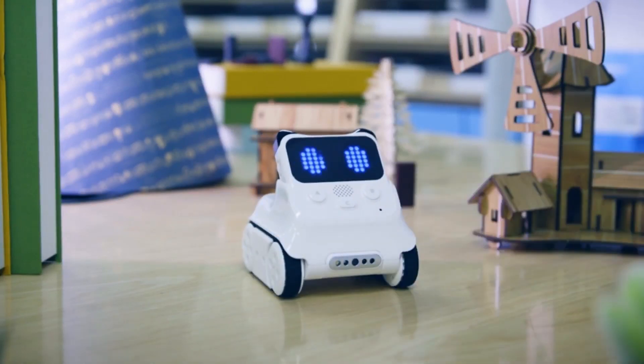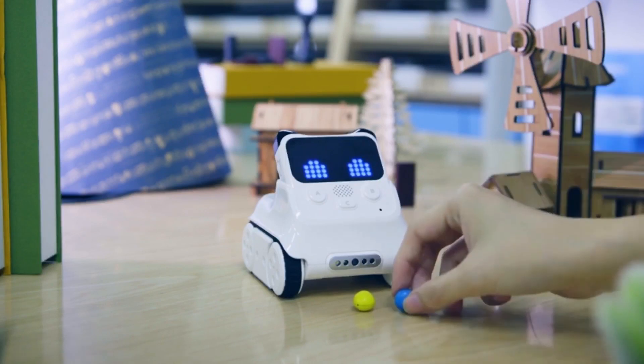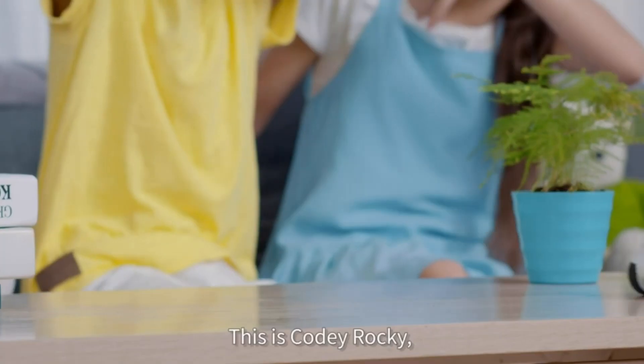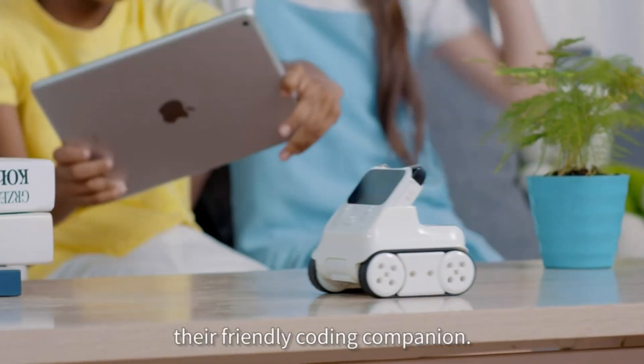Providing endless entertainment with over ten different electronic modules and three preset modes — including drive, draw, run, and code — children can even build cars with LEGO bricks, enhancing their imagination and creativity.